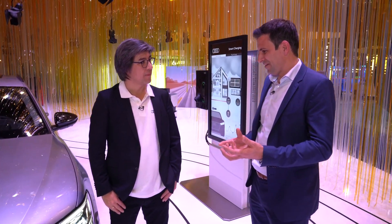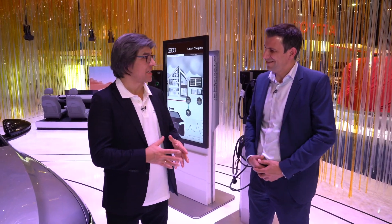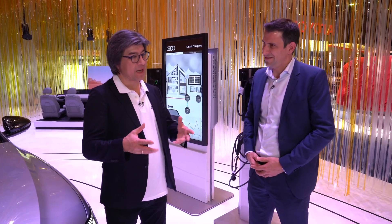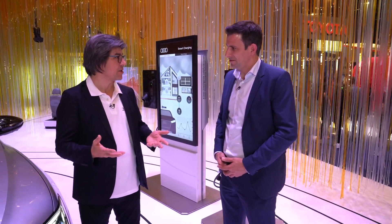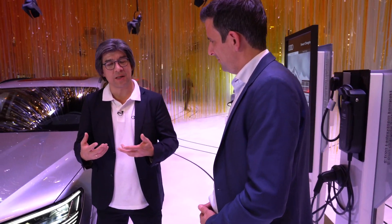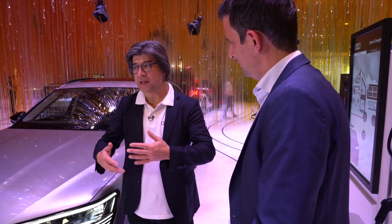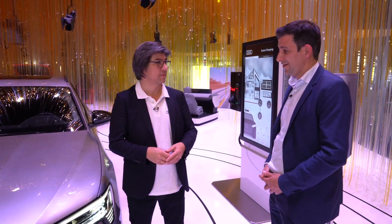Within Audi, who is most excited about this capability — the design team or the driver assistance team? Styling of course loves this. Our sales team is also totally happy, because they say it's an easy-to-understand functionality for customers. And for us as engineers, it's also a very easy way to change the styling and ideas — just by changing the software. We don't have to create new hardware; we just change the software to develop new functionalities, new ideas, new animations, whatever.